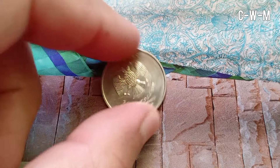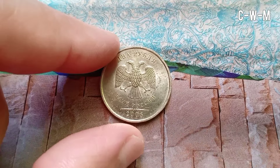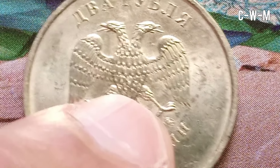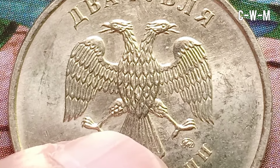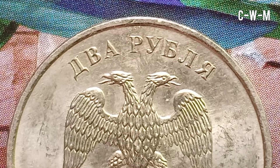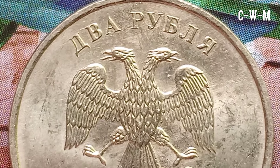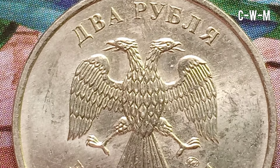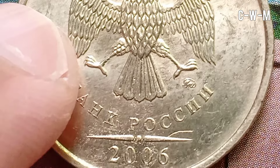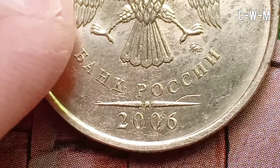The obverse features in the center the emblem of the Bank of Russia — the two-headed eagle with wings down — along with the denomination, the year of issue, and the mint trademark. The script is in Cyrillic and the translation is '2 roubles, Bank of Russia, MMD.' The engraver and designer of the obverse was Alexander Vasilyevich Baklanov. The reverse features the value and flowers, also in Cyrillic, reading '2 roubles.' The engraver and designer of the reverse was also Alexander Vasilyevich Baklanov.